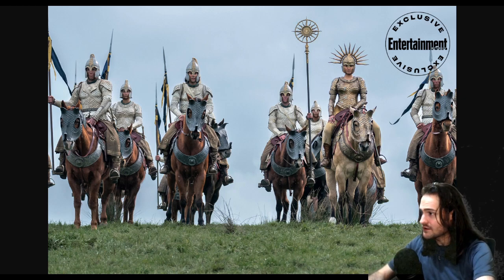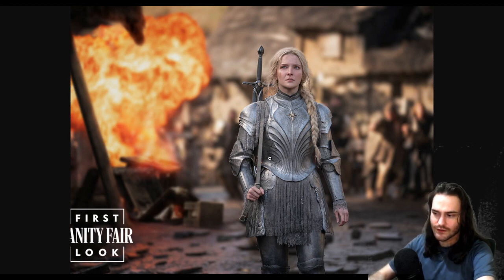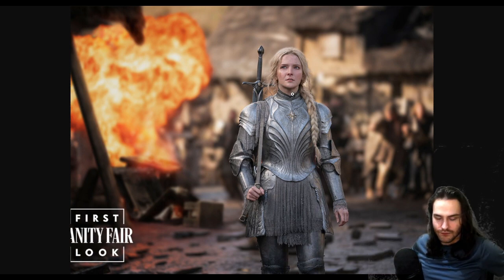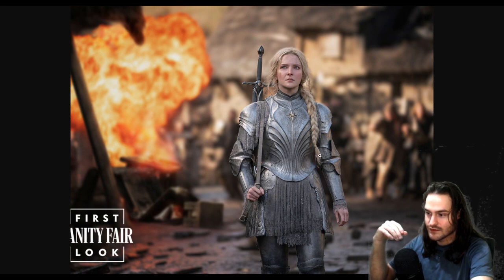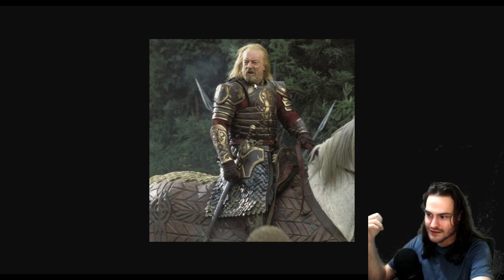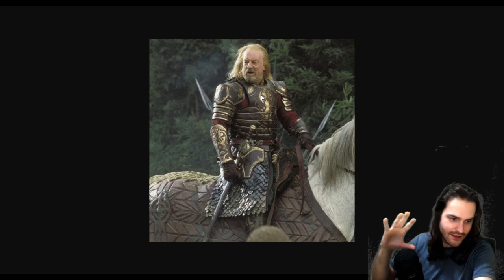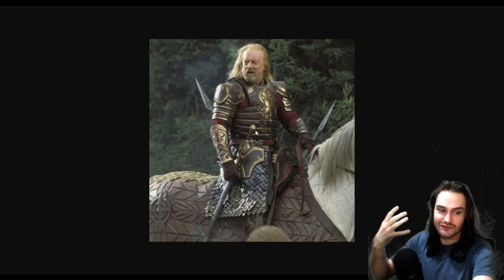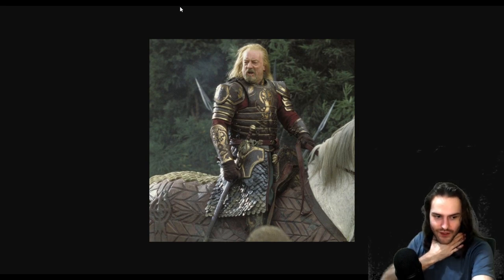I forgot to mention one thing I actually like about Galadriel's armor: her waist seems to be at a better height than the waist in a lot of Lord of the Rings reconstructions. In movies, the waist link of a breastplate is very often too low — around the hips rather than the actual waist. A breastplate needs a dent there for you to bend properly. Lord of the Rings is not an exception — you can see Theoden being somewhat choked by his armor when he bends forward.